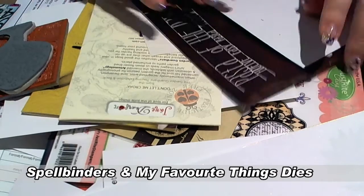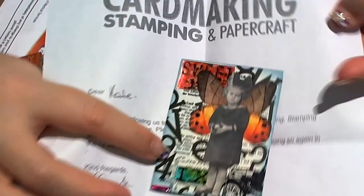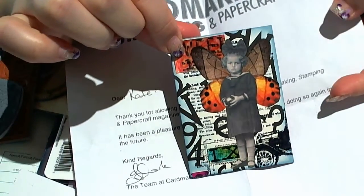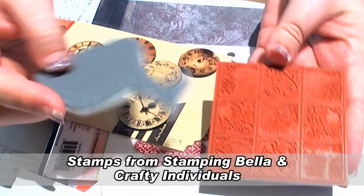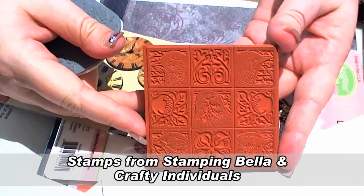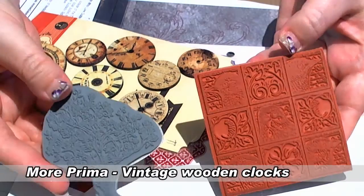A couple more My Favourite Things dies — the little flags were just too cute to resist. I just had my ATC published in Australian Card Making, Stamping and Papercraft — they sent me a thank you letter, a magazine, and my trading card back. That needs to go into my trading card folder. A few more stamps: one from Stamping Bella and one from Crafty Individuals. I've just plopped them between some plastic and haven't put them away, though I do have space for those.